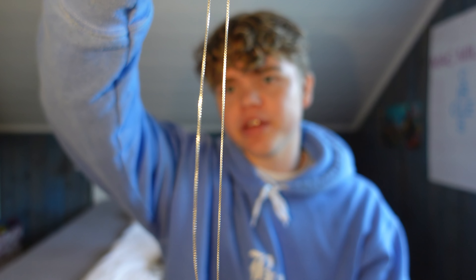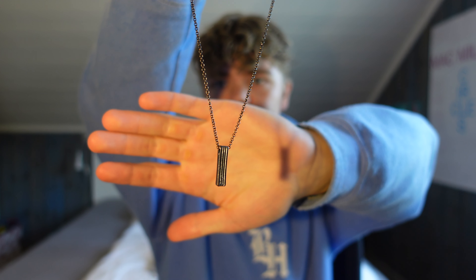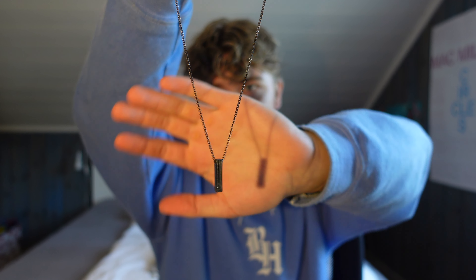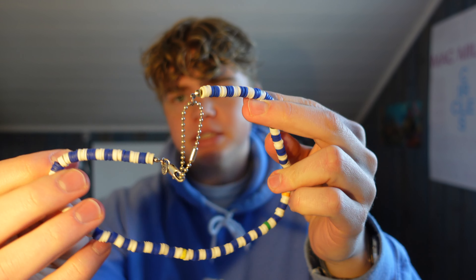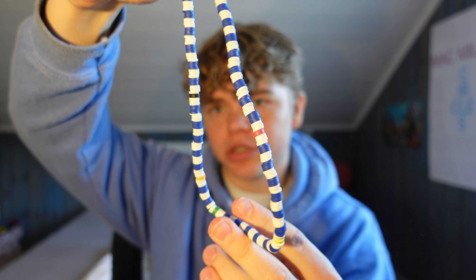Next, my chains. First we have this 925 silver chain I got from my mom — I wear it every day. Next, this one I rarely use now but I used to wear it a lot back in the day; it's from Zalando. Next up is this surfer chain — I love this, I'm gonna wear it all through summer; it's from Zara.